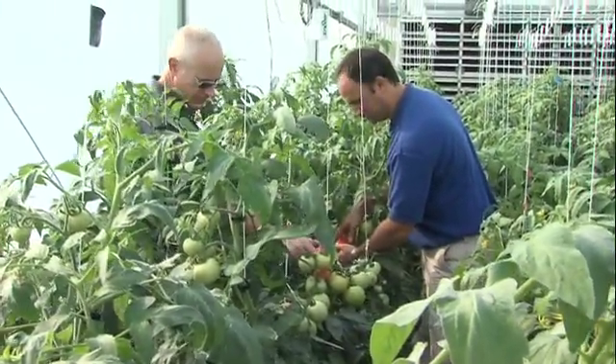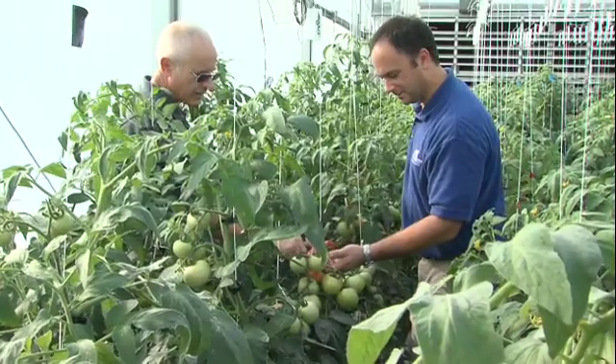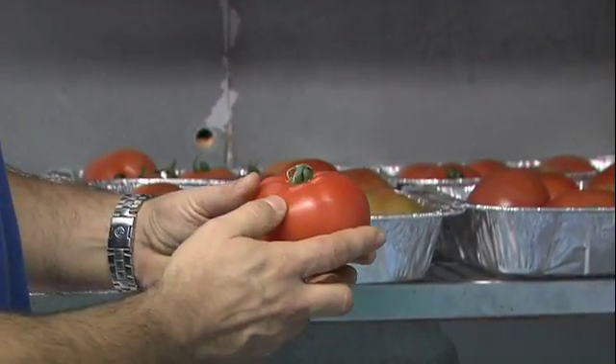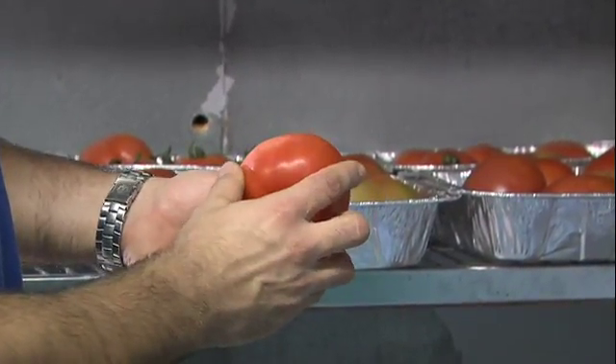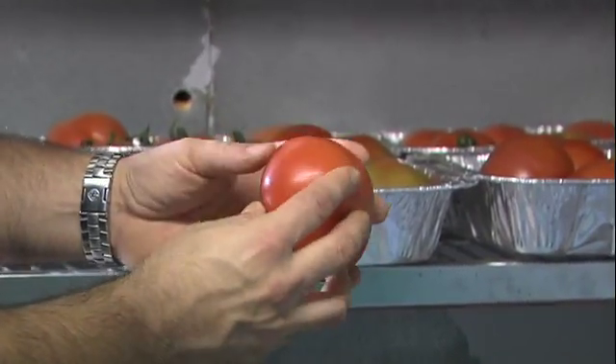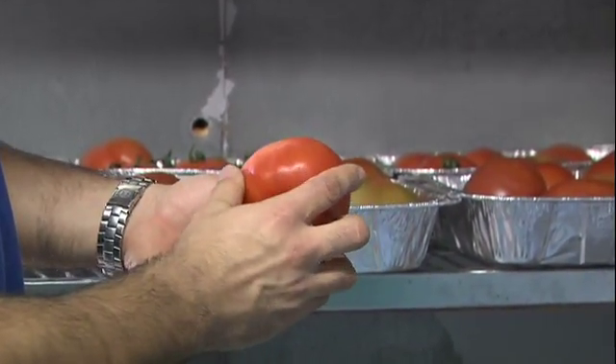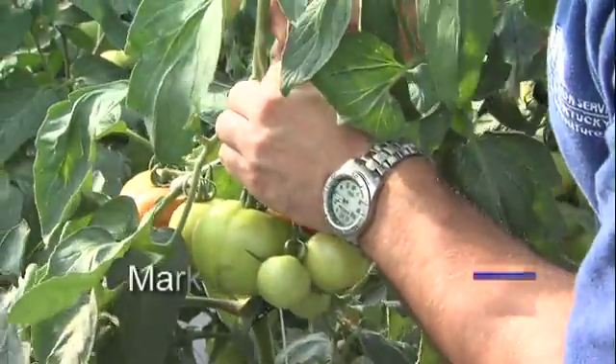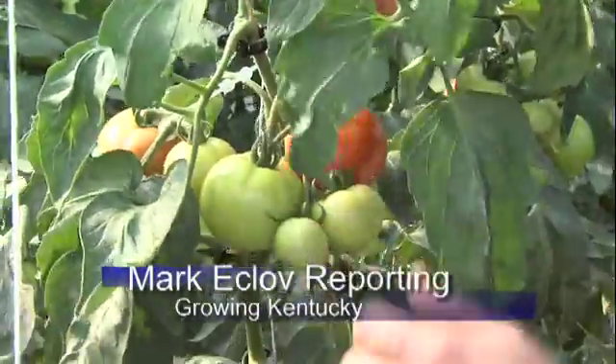That's a serious problem for growers in Kentucky. It's been researched fairly thoroughly, but there are still some areas where work can be done. National and regional projects like this tomato research, and the rapidly growing horticulture industry in Kentucky, should keep the new UK controlled environment greenhouse complex filled with new projects for many years to come. For Growing Kentucky, this is Mark Eklove reporting.